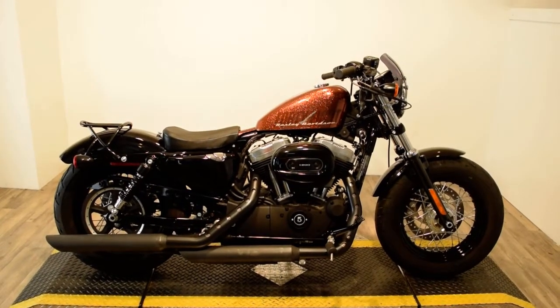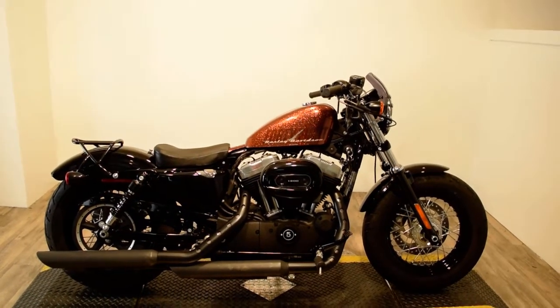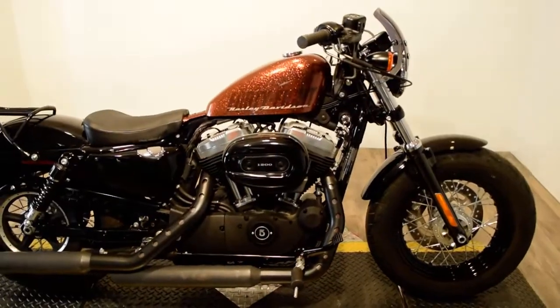Monster Power Sports is offering this 2014 Harley Davidson XL1200 Sportster 48. It's got upgraded paint on it, it's got aftermarket pipes, it's got a nice little detachable luggage rack on it, and it's got a windshield.